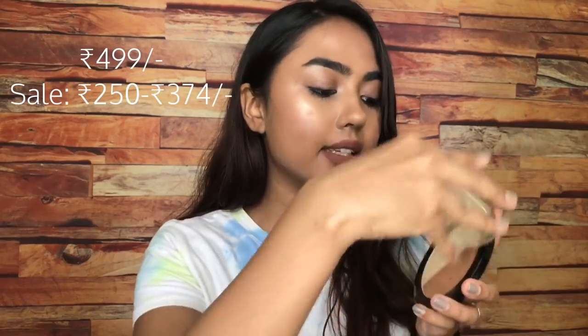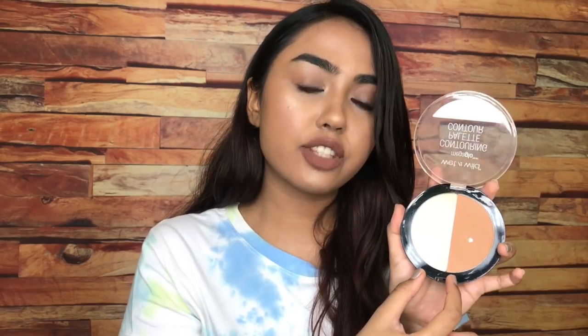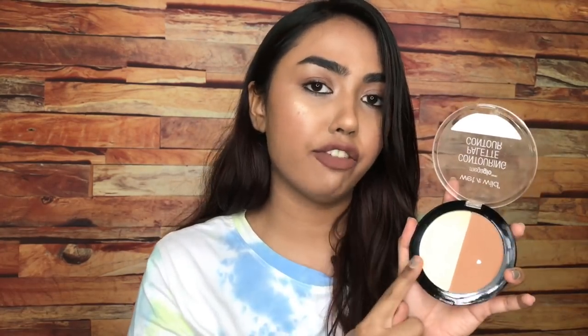If you are looking for a really good powder then try the Wet n Wild Mega Glow Contouring Palette. In this you basically get a bronzing shade as well as a banana powder on the other half of the pan. The powder is really good. The MRP of this duo is 500 but it's effectively 250-250, and the bronzer is really bomb as well — so it comes in the budget. Definitely try this one out.